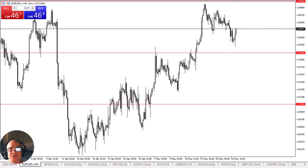The Euro attempts a recovery during the trading session on Thursday. This is Chris from FXEmpire taking a look at the Euro on the 4-hour chart. The Euro had initially fallen during the trading session on Thursday, but then turned around to show signs of life.